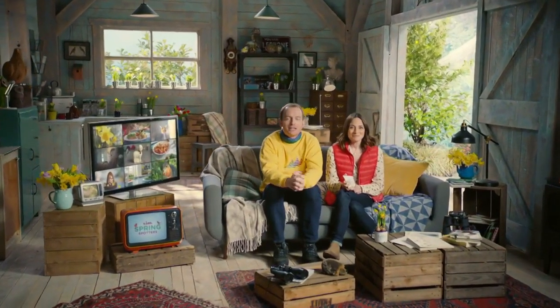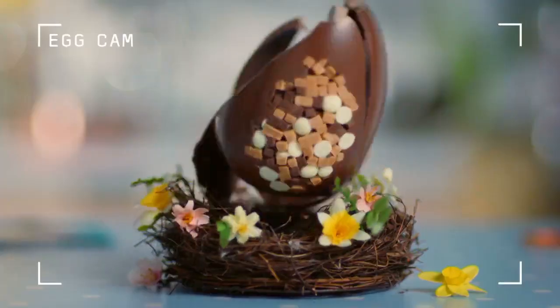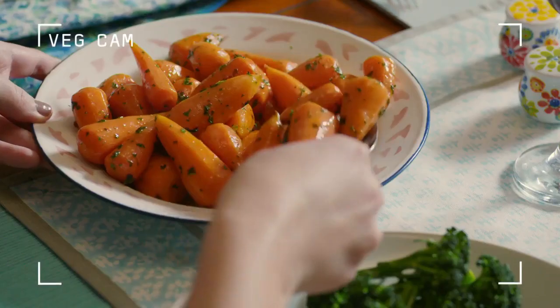Hello, and welcome to Little Spring Spotters. We've buffed our binoculars, we have hidden our cameras and we are ready to bring you all sorts of spring things, like egg hatching, nest building, and feeding. Yum.